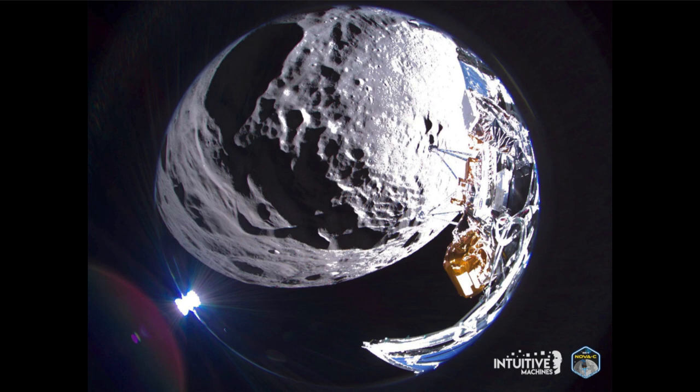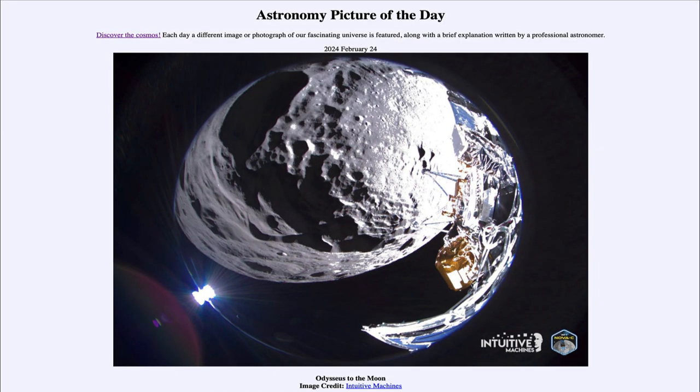Here we get to see the lander Odysseus, pictured on the right-hand side of this image, as it flew over a portion of the moon getting prepared to land near the lunar south pole. That was our picture of the day for February 24th of 2024, titled Odysseus to the Moon. We'll be back again tomorrow for the next picture, previewed to be Phoenix over Iceland. So we'll see what that is about tomorrow. Until then, have a great day everyone, and I will see you in class.